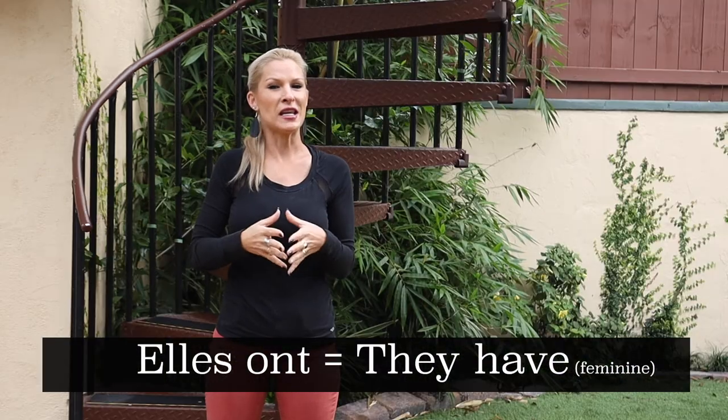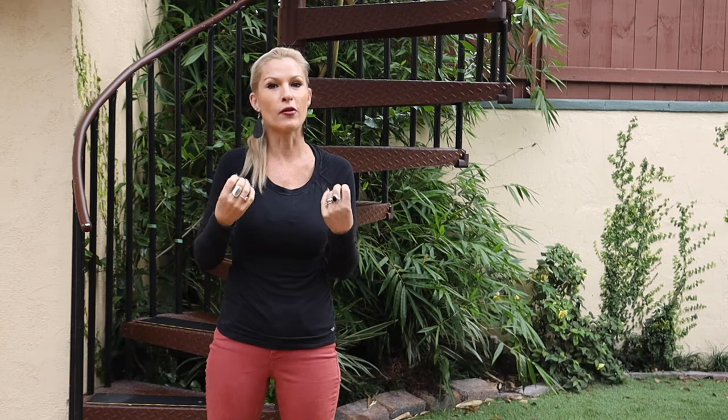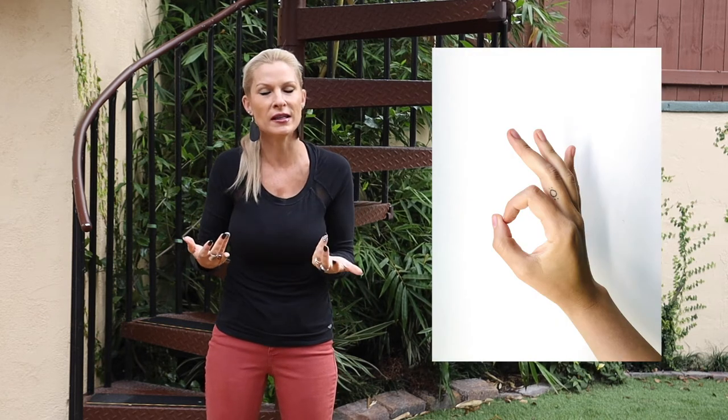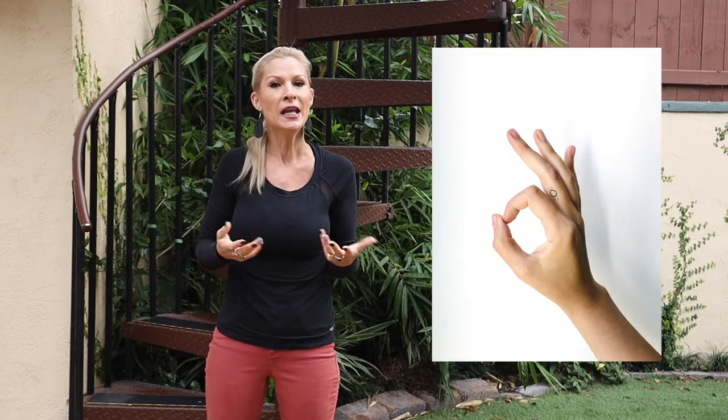As I mentioned in the video where I was talking about how you would describe yourself using the verb être — make sure you check it out in case you missed it — using those visuals and using your hands can really be beneficial in memorizing it, and obviously repetition counts. But we use the verb avoir in different ways.